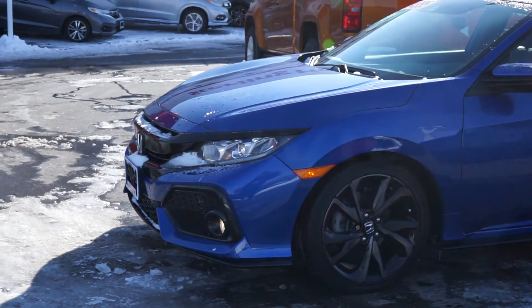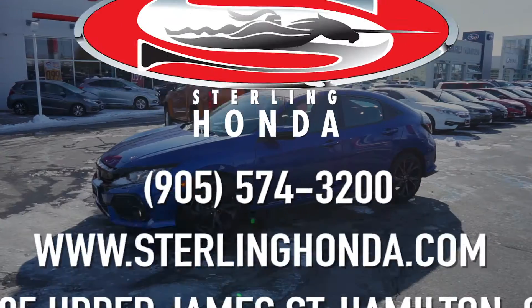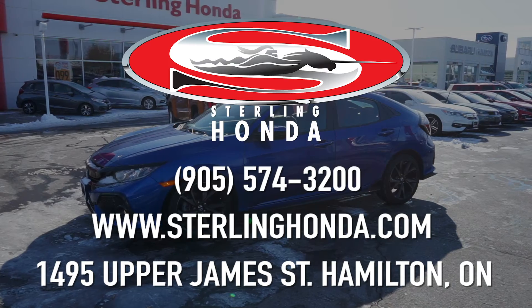That wraps up this video tour of the 2018 Honda Civic Sport. For more information, check out our website at SterlingHonda.com or visit us at 1495 Upper James Street in Hamilton.